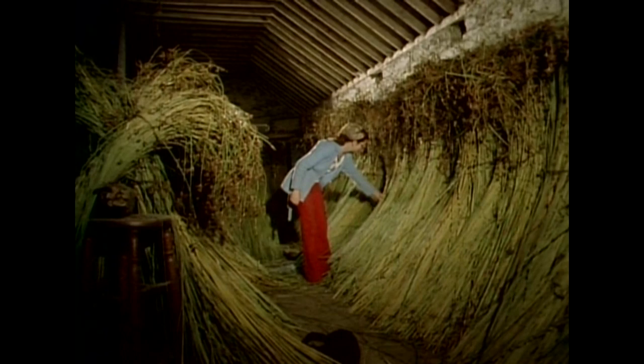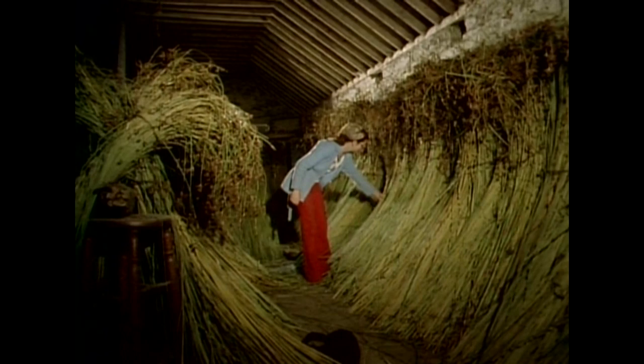The rushes are turned regularly, and a blue mould develops on them. This mould gradually turns black, and at the end of six to eight weeks, the rushes are ready for weaving.